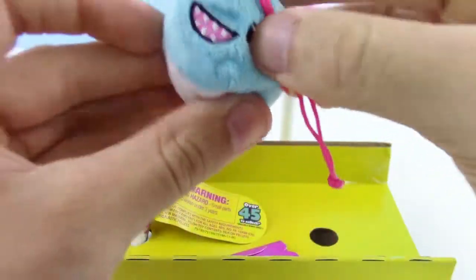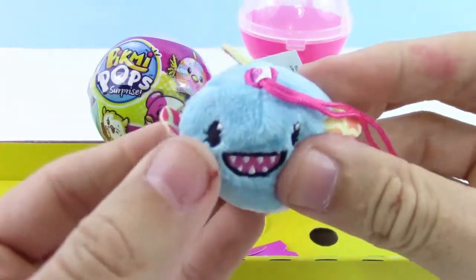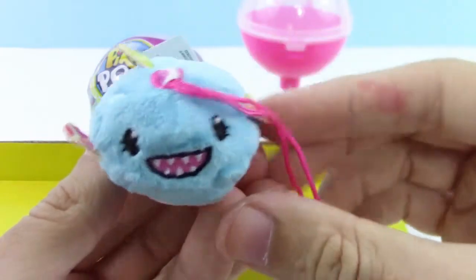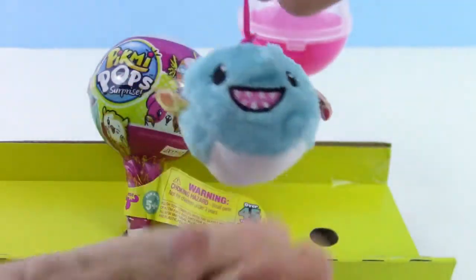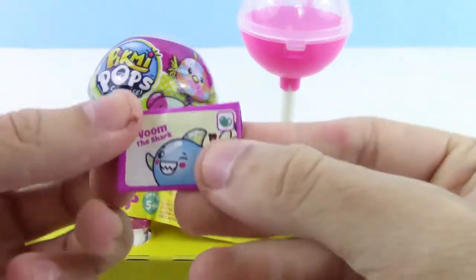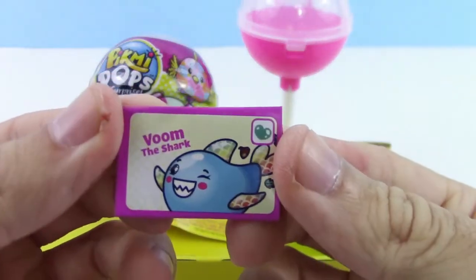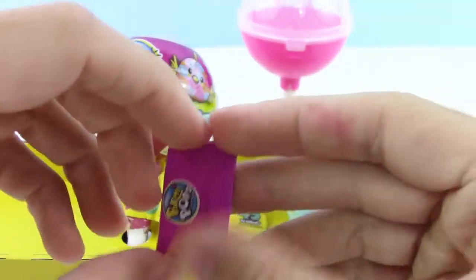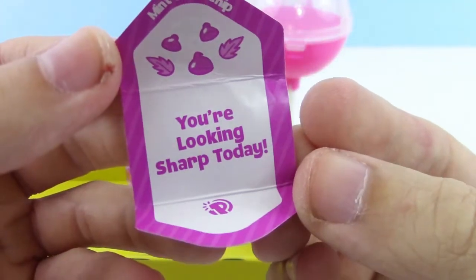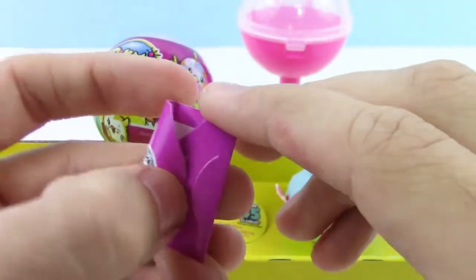Oh sweet! We got a shark — that is awesome. That or a piranha. Let's set you there and look at the surprise message. Vroom the Shark! He did kind of smell like minty — Mint Choc Chip. "You're looking sharp today." Why, thank you!